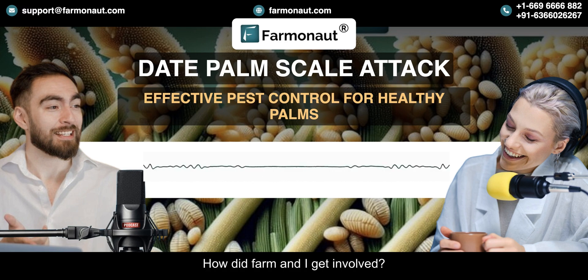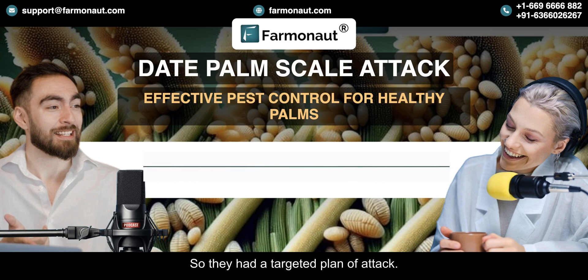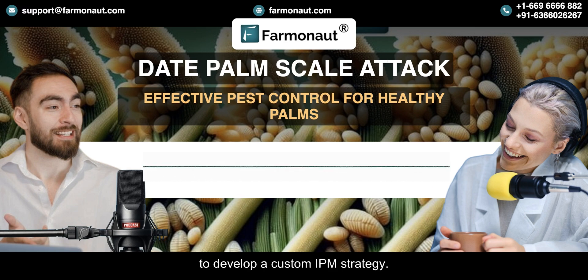Farmanaut began with a complete assessment using their satellite-based system. They were able to pinpoint the areas with the most severe infestations and even identified potential hot spots where the problem was likely to spread. Based on that data, they worked with the plantation managers to develop a custom IPM strategy involving a mix of cultural, biological, and chemical control methods.